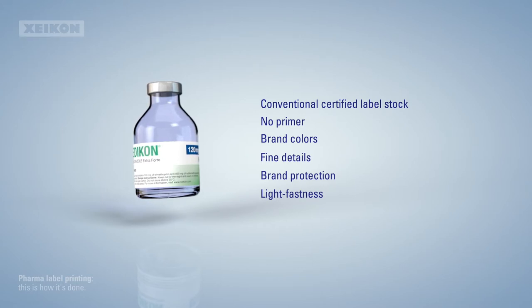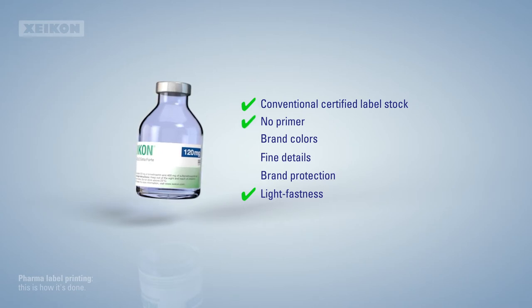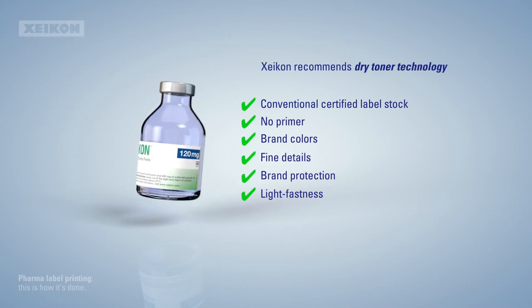For light, fast pharmaceutical labels printed on conventional, certified label stock, without the hassle of priming first, with accurate brand colors, minute details, and plenty of other features to protect their authenticity, Zycon recommends dry toner.